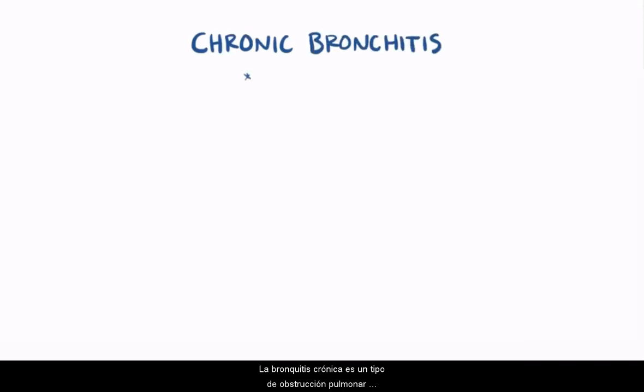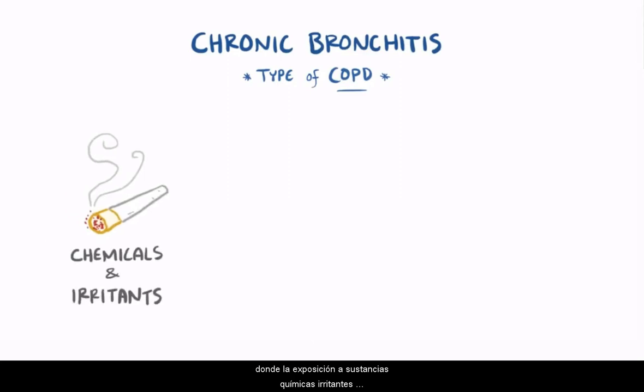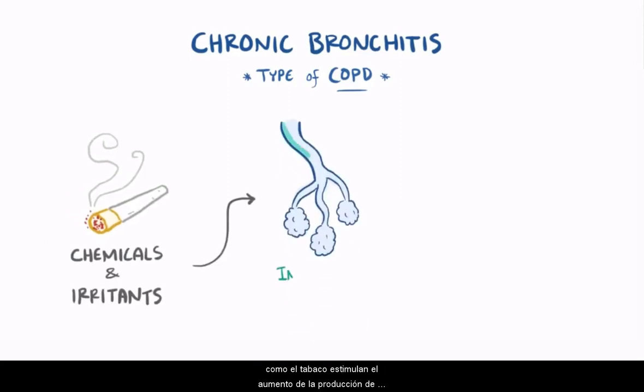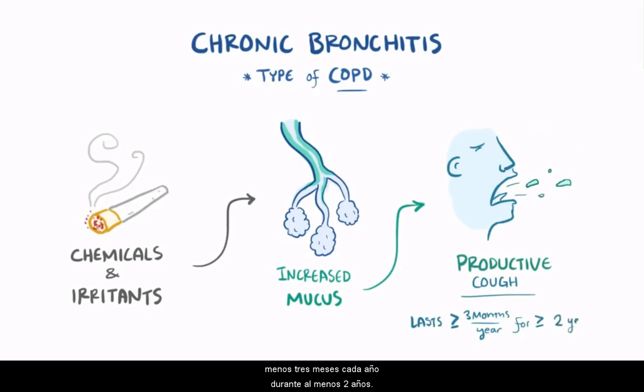To recap: chronic bronchitis is a type of COPD where exposure to chemicals and irritants, like with smoking, stimulates increased mucus production in the airways, causing a productive cough that lasts for at least three months each year for at least two years.